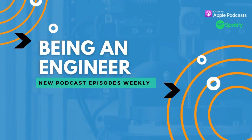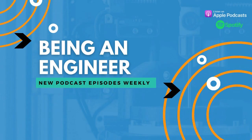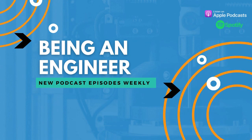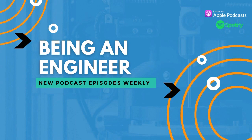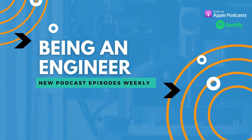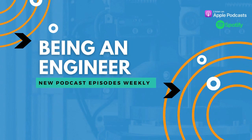Hi, everyone. We've set up this Being an Engineer podcast as an industry knowledge repository, if you will. We hope it'll be a tool where engineers can learn about and connect with other companies, technologies, people, resources, and opportunities. So make some connections and enjoy the show.